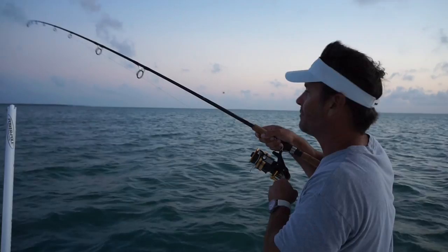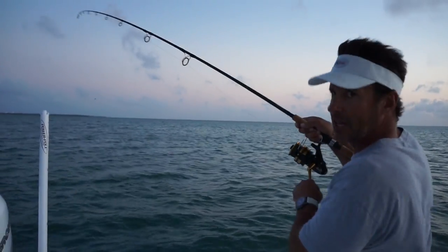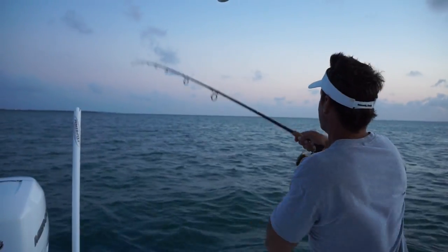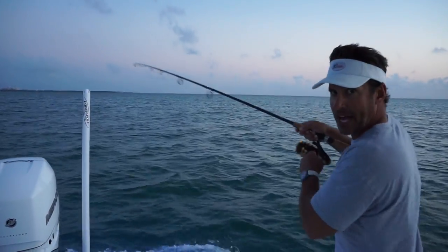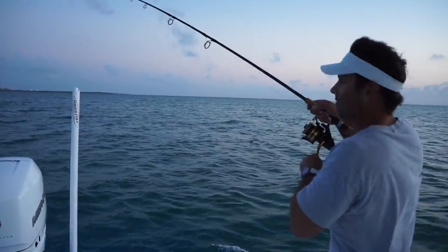Hey guys, it came to fruition. Put a live crab out, and what's going on? I've got probably about an 80-pounder. I'm just kind of closing the gap. There's a boat anchored right next to me — I want to make sure not to get cut off by that guy.